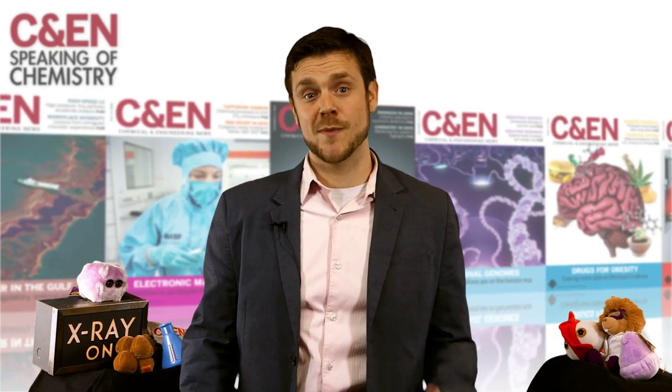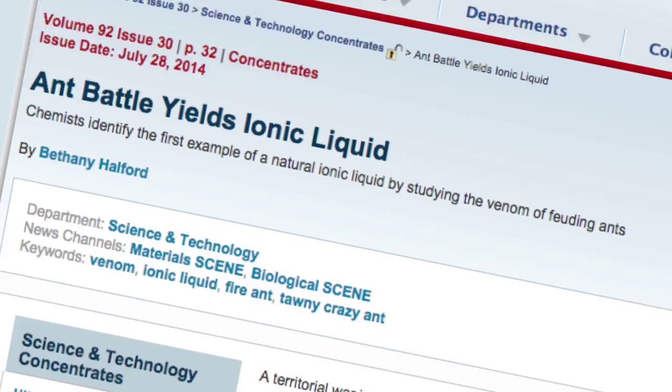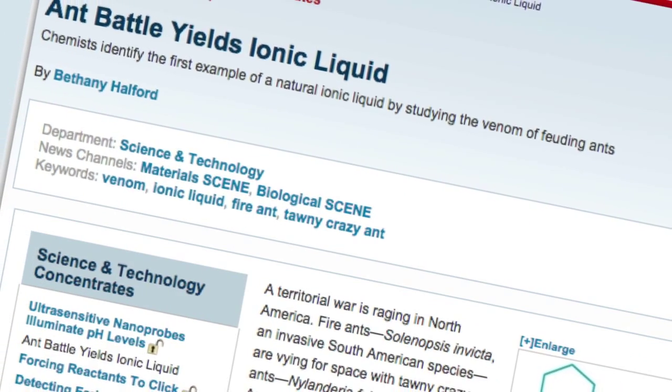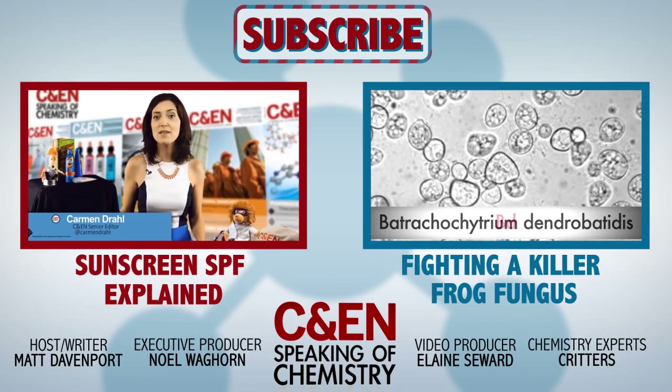That's all for this Speaking of Chemistry. Be sure to check out the great stories by Jillian Kemsley, Carmen Drawl, Sarah Everts, and Bethany Halford that inspired this episode. To read more articles like these, head to our website and check out the Critter Chemistry collection. Thanks for watching, and don't forget to subscribe and share.